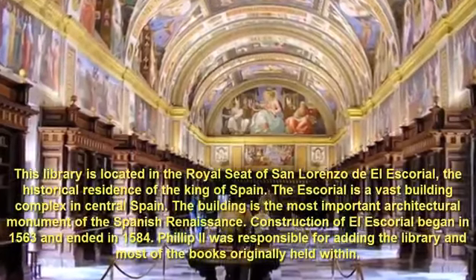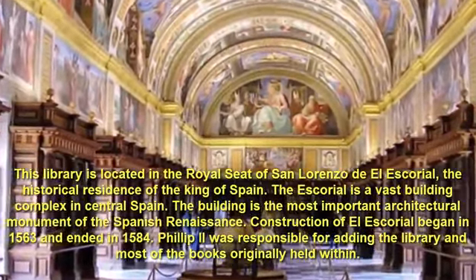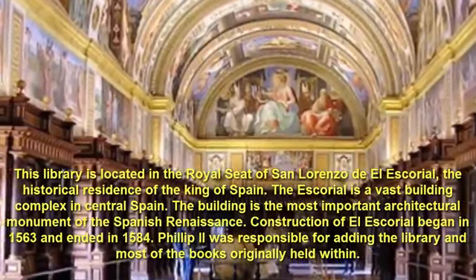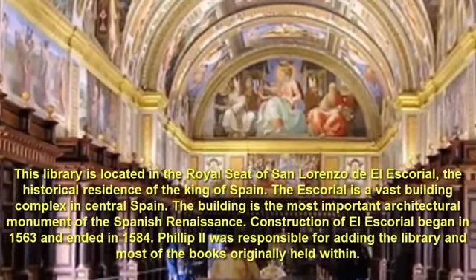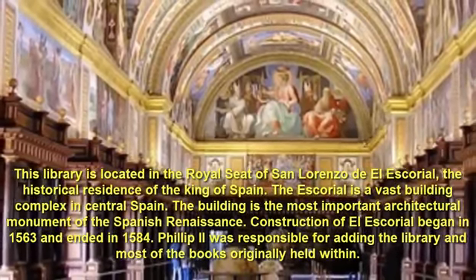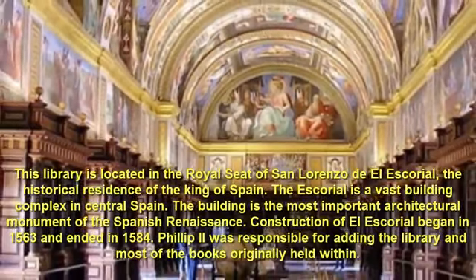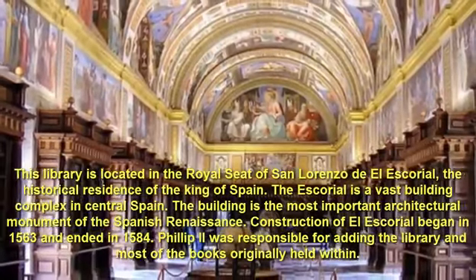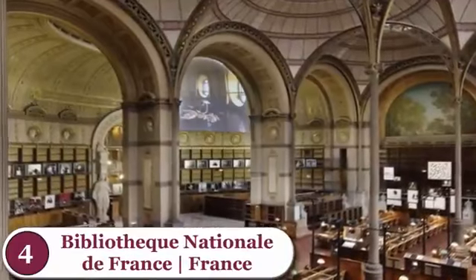Number 5: The Library of El Escorial, Spain. This library is located in the royal seat of San Lorenzo de El Escorial, the historical residence of the King of Spain. El Escorial is a vast building complex in central Spain and the most important architectural monument of the Spanish Renaissance. Construction of El Escorial began in 1563 and ended in 1584. Philip II was responsible for adding the library and most of the books originally held within.